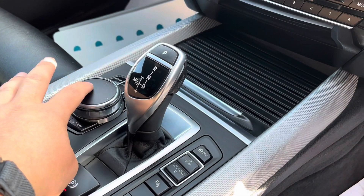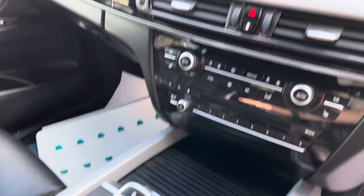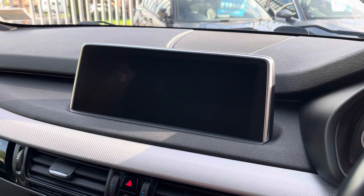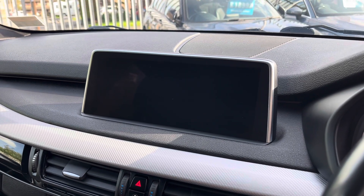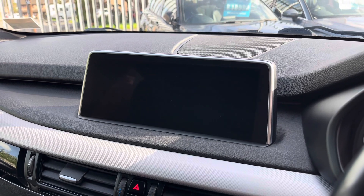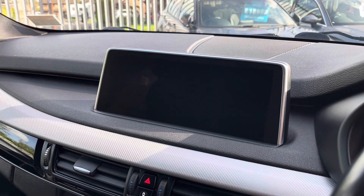We've also got the upgraded iDrive, so you can scribble on that to set your sat-nav, because scrolling is so last year. Being the ProMedia, we've also got the wider screen, so you've got a nice big screen for your sat-nav. Your reversing camera comes up in there, as do your front and rear sensors, along with your DAB radio and your Bluetooth with audio streaming.